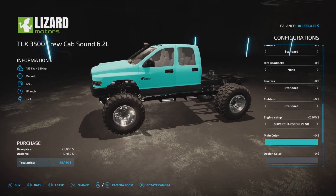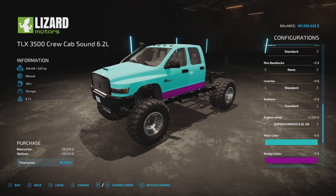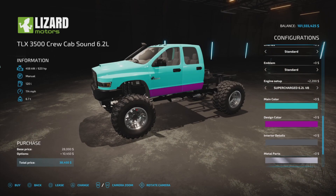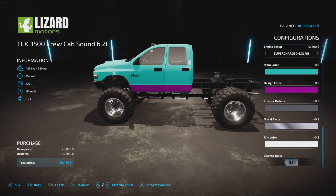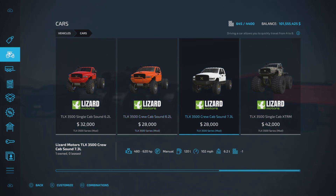You get 480 horsepower or 620, then all the colors you'd expect — that actually looks pretty good. And how about purple? Interior colors, metal part colors, rim colors — all the same options as the standard single cab.